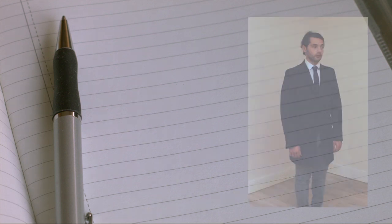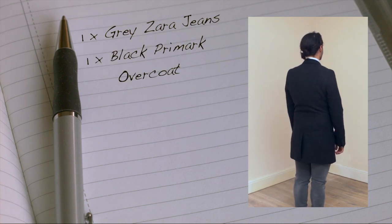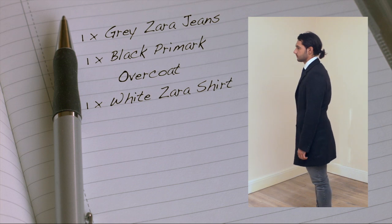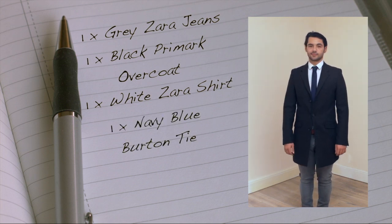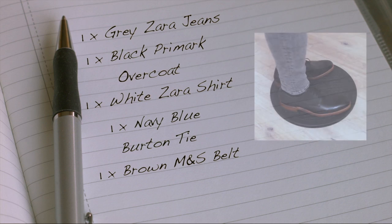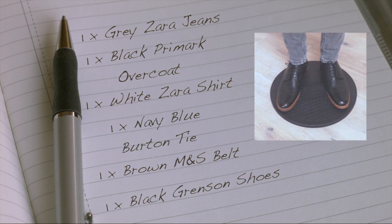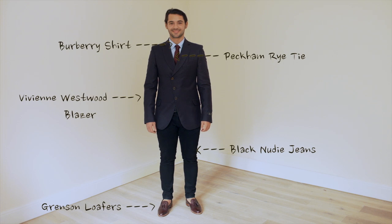Alternatively: one pair of grey Zara jeans, one black Primark overcoat, one white Zara shirt, one navy blue Burton tie, one brown M&S belt, and to finish off, one pair of black Grensons shoes. A big thanks to John Anthony Menswear for providing the clothing.